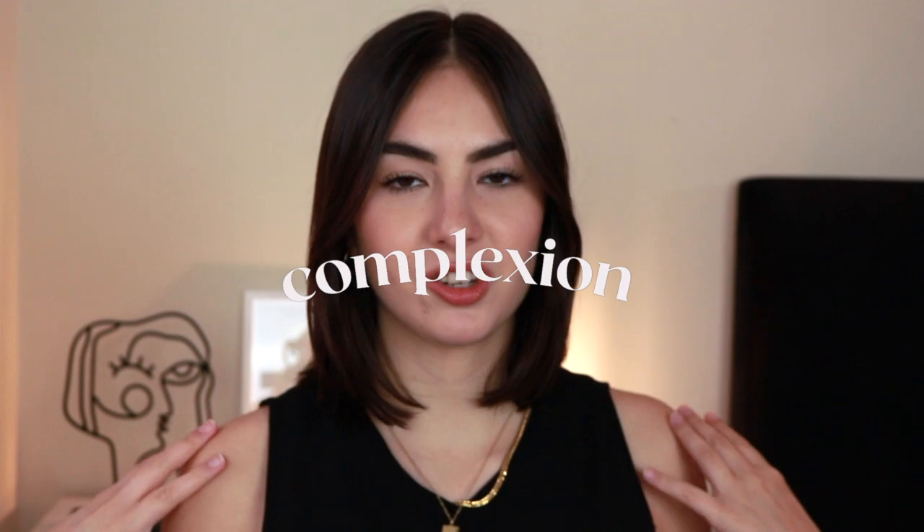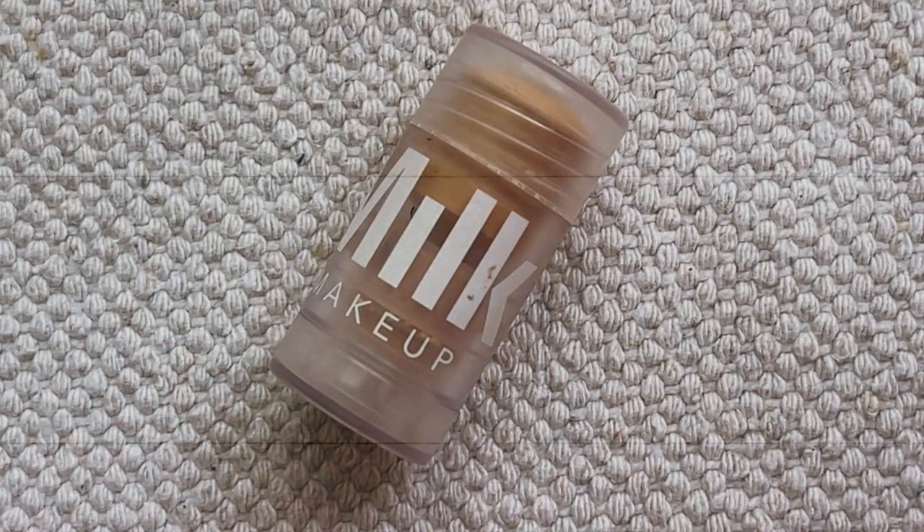So let's start with complexion products. For my complexion, I like to keep it very minimal — I'm a minimal complexion gal. I like to keep it super lightweight. So for primer, I don't usually use one, but I'm gonna be in Texas at the end of August and it's still gonna be super hot.